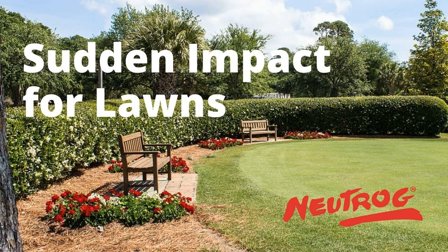I use Sudden Impact for Lawns on bamboo too. I know it sounds a bit strange, but if you want to get the bamboo moving, the Sudden Impact for Lawns is the one.